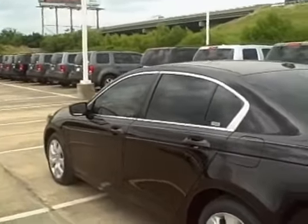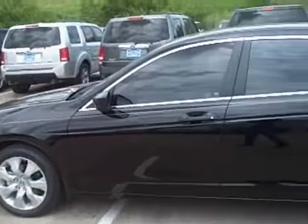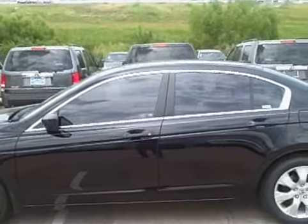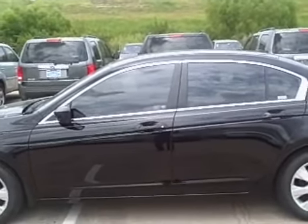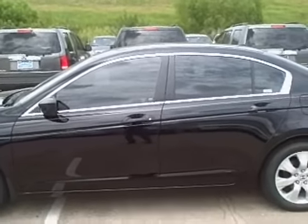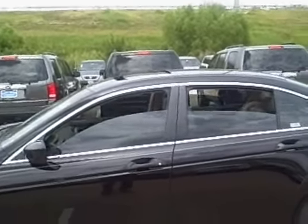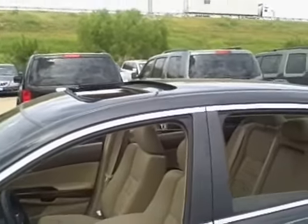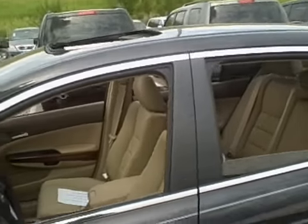One feature that's nice on this vehicle: you'll have keyless entry with the security system, but integrated into your keyless entry will be window control, so that on a hot day, if you like to let heat escape, you can just by hitting a button on your keyless remote. It will let down all four windows and also your moonroof to allow heat to escape and cool down the vehicle before going about your daily tasks.